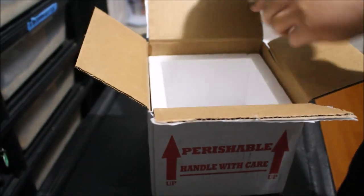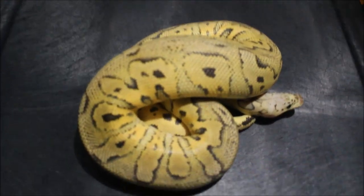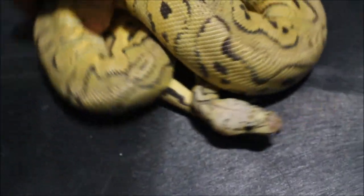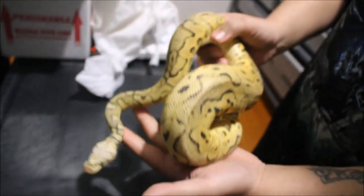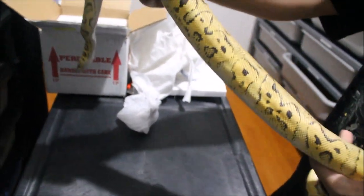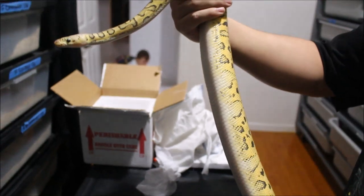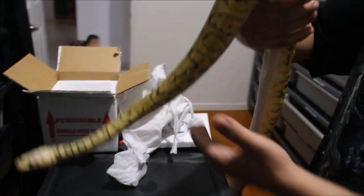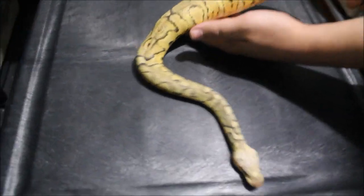You see that? That is a male pastel clown. I think he's six or seven hundred grams. I got this guy so I could breed him next year. I got three girls that are pastel clowns, so I'll see if I can prove them out. If I'm lucky, maybe hit a killer clown on one of them at least. He's a really nice pastel clown.